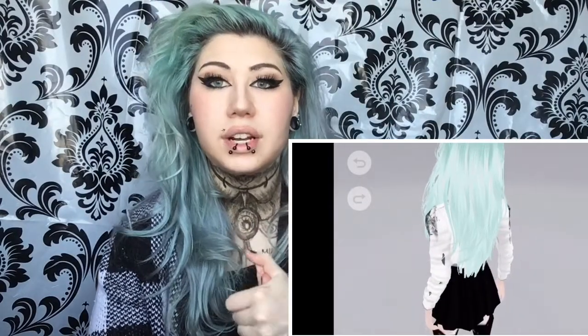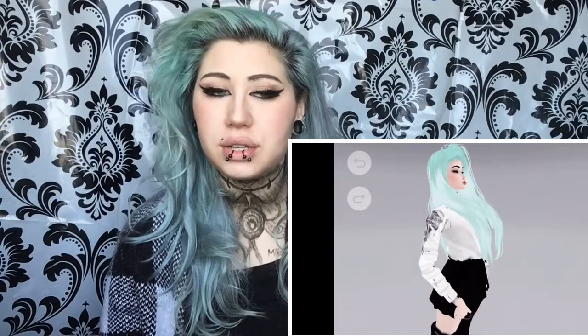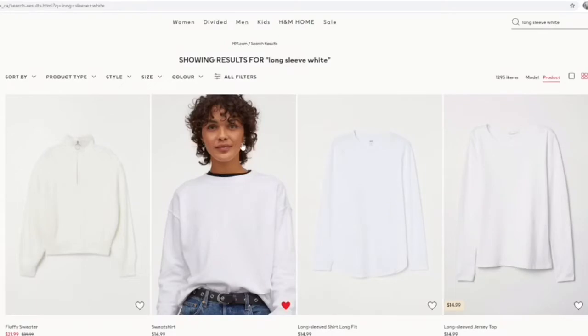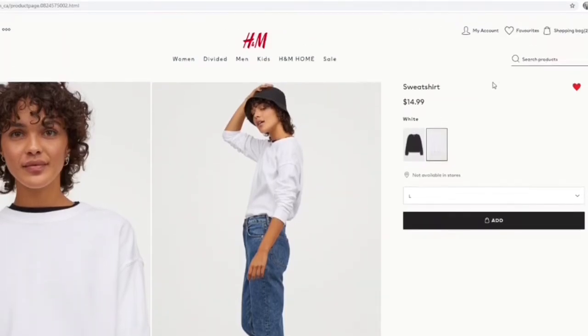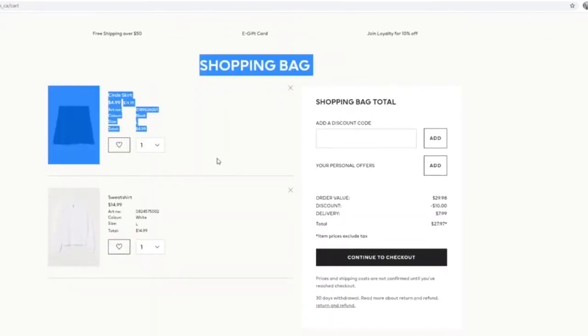To look like my IMVU character, I went out and got a new outfit to match hers. I went to H&M's website and ordered two pieces: the first is a white sweater camisole, and the second is a black skirt. I'll put the link in the description if you guys want. It came in quite fast — I think it took about a week to arrive.